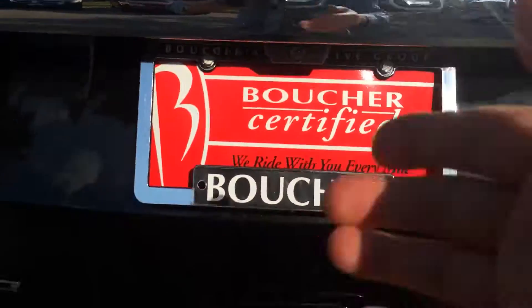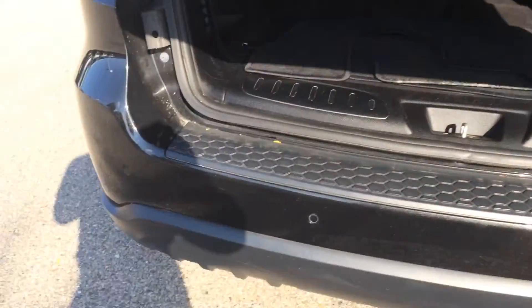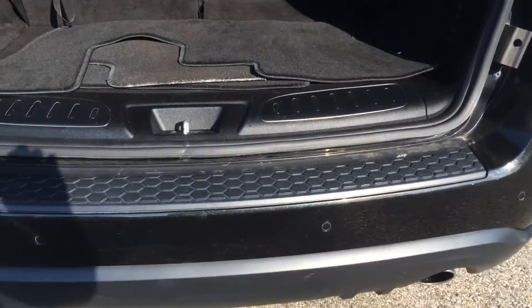This does have a power lift gate, it's also got a back up camera, and it has the beepers along the bumper for you as well.